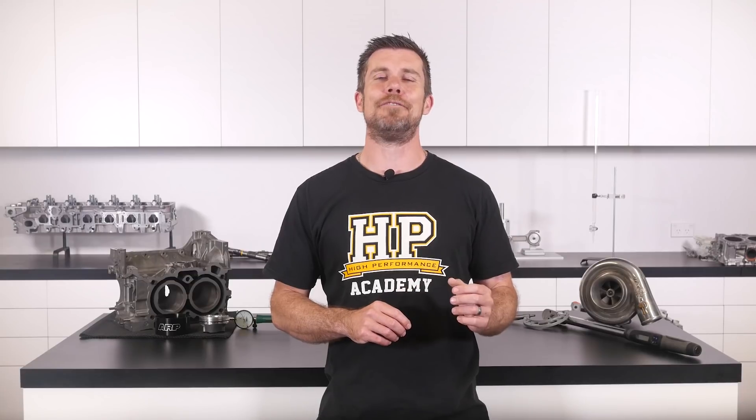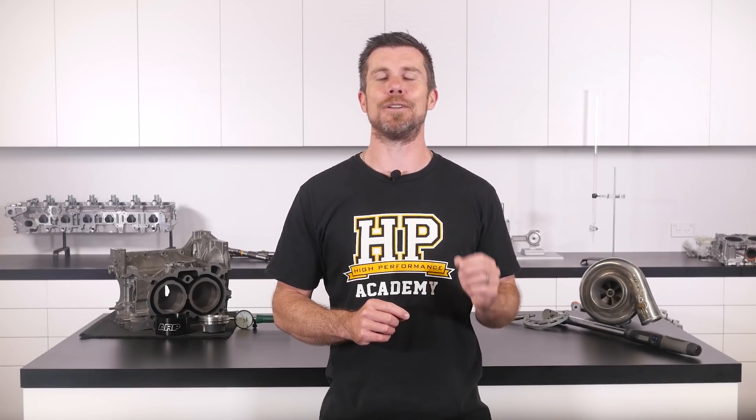If you liked that video, make sure you give it a thumbs up, and if you're not already a subscriber, make sure you subscribe — we release a new video every week. If you like free stuff, click the link in the description to claim your free spot to our next live lesson. You'll learn about performance engine building and EFI tuning, and you'll have the chance to ask questions which I'll be answering live. It's 100% free, so follow the link to claim your spot.